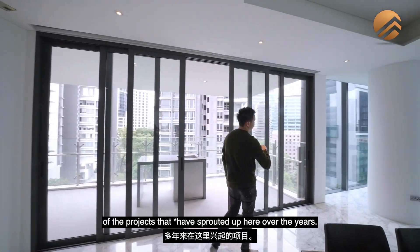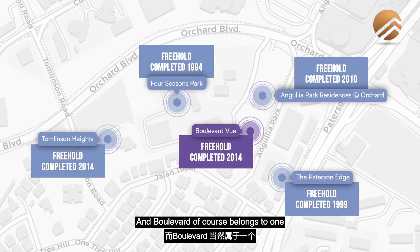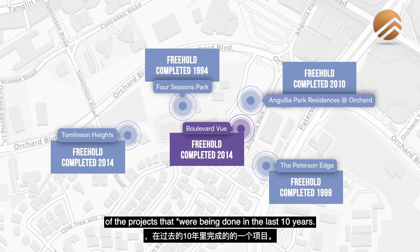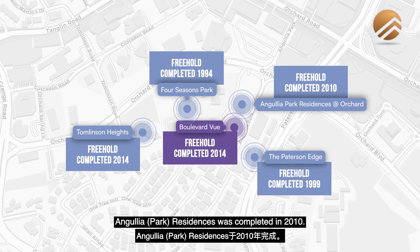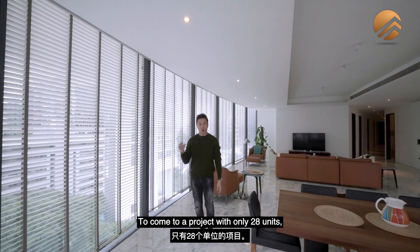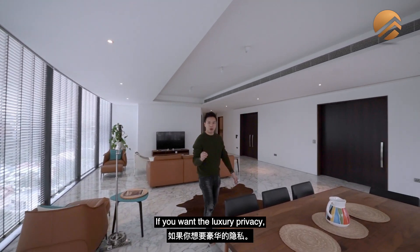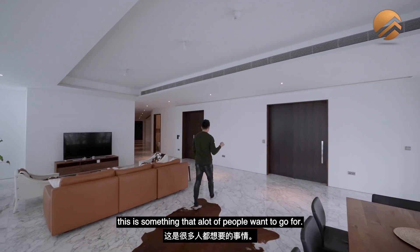Coming back to look at the projects that have sprouted up here over the years — they are all freehold in status. Boulevard View belongs to one of the projects done in the last 10 years. Four Seasons was one of the first; Anguilla Residences was completed in 2010. To come to a project with only 28 units is a real rarity. If you want luxury privacy, this is something that a lot of people want to go for.